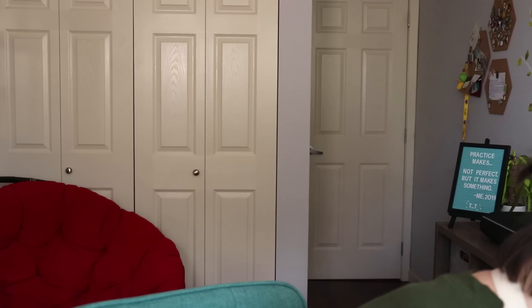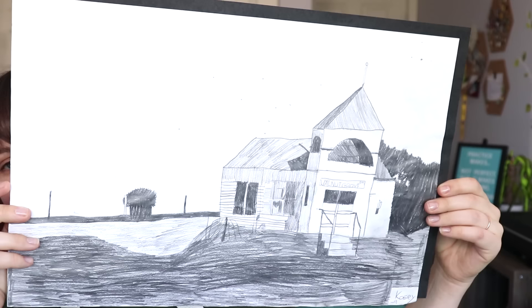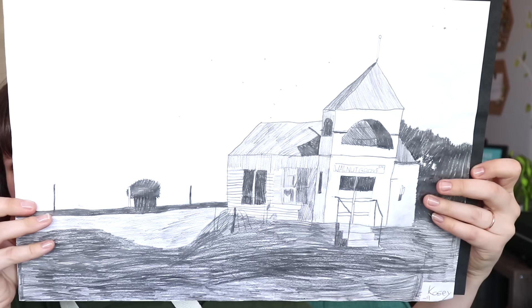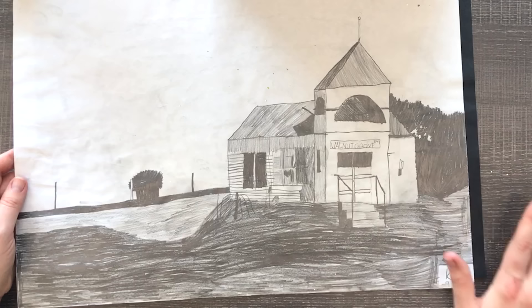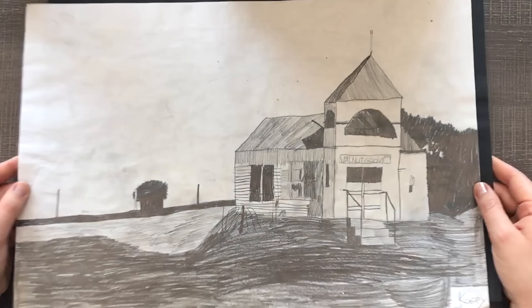Next up we have nothing written about this piece but it looks like a landscape of a church in a field. I'm from Tennessee so I'm definitely used to churches and fields. This looks like a pencil portrait. We have a tree in the background, a fence, a church, a field, maybe a playground — and oh my god the sparkles from the star are everywhere.